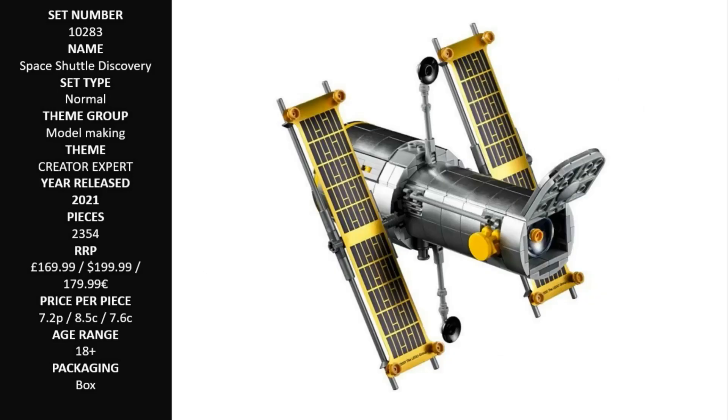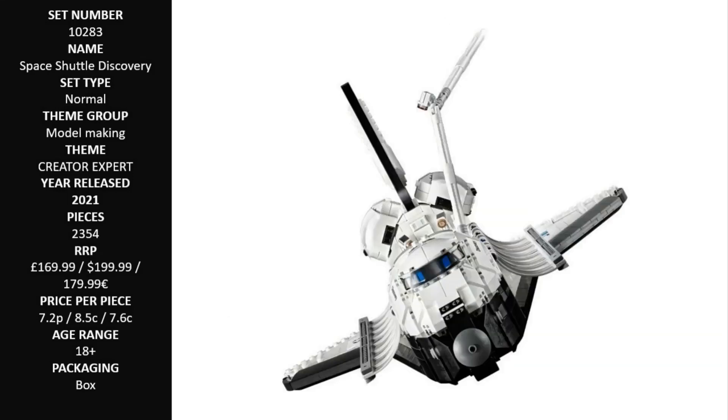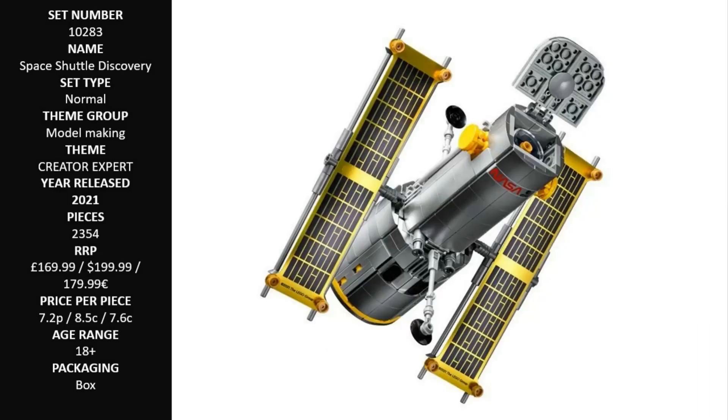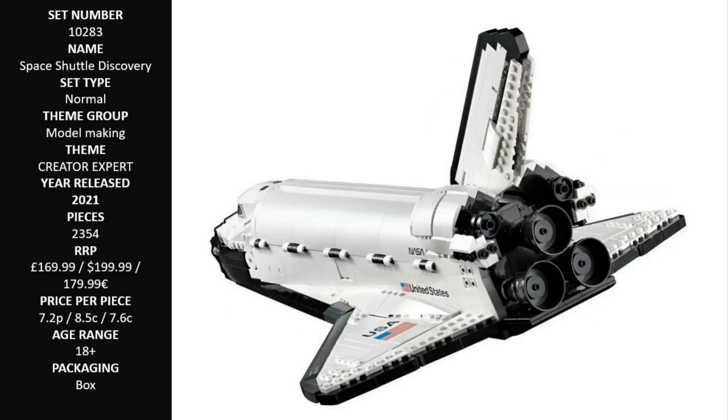Packed with features, this build marks the amazing accomplishments of Discovery. Open the payload bay to deploy the Hubble Telescope on its mission to explore the cosmos. Adjust the elevons, engage the landing gear on re-entry, and deploy the robotic arm. The cockpit opens to reveal flight and mid-decks with seats for 5 crew members.